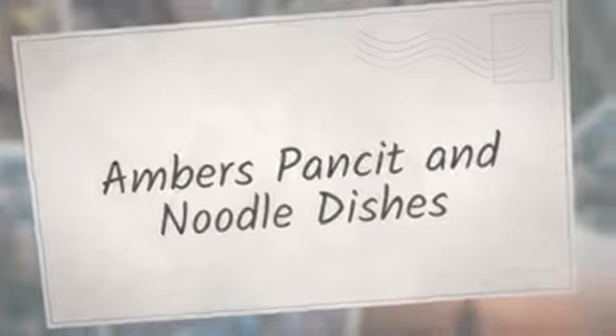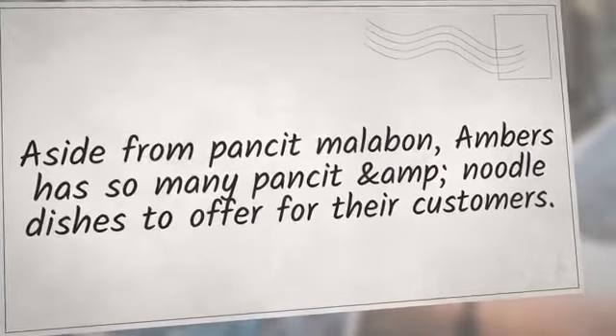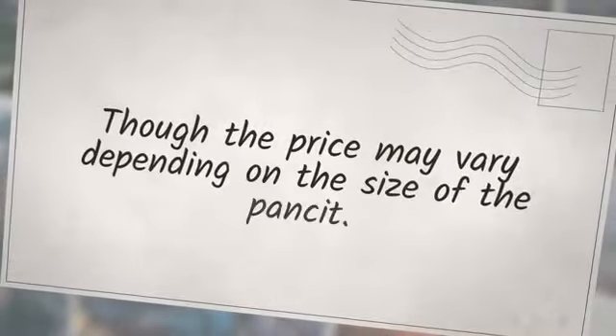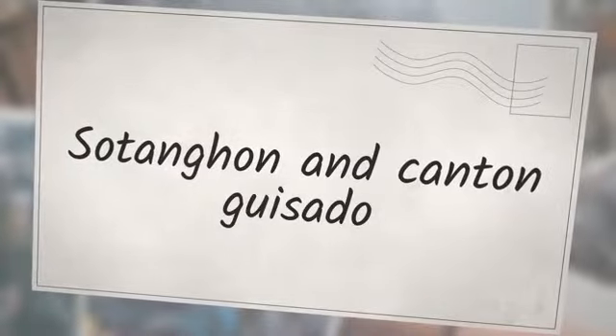Amber's Pancit and Noodle Dishes. Aside from Pancit Malabon, Amber's has so many pancit and noodle dishes to offer for their customers. Here is the list of what is available in their restaurant, though the price may vary depending on the size: Spicy Oriental Noodles, Pancit Malabon, Sotanghon Guisado, Sotanghon Bihon Guisado, Canton Special, Canton Trio, Canton Bihon Guisado, Pancit Puddy with Toasted Garlic, Bihon Guisado, Pancit Malabon, and Spaghetti with Meat Sauce.